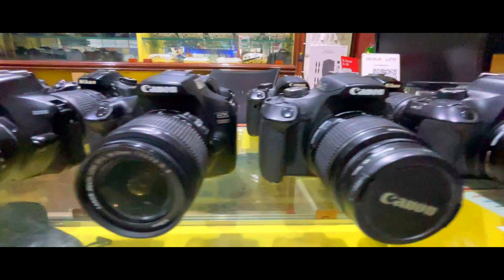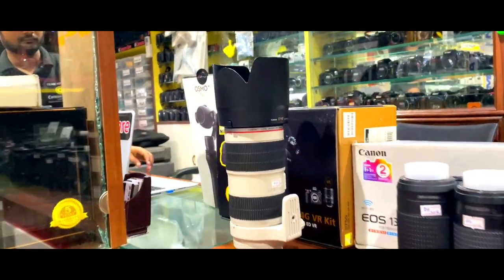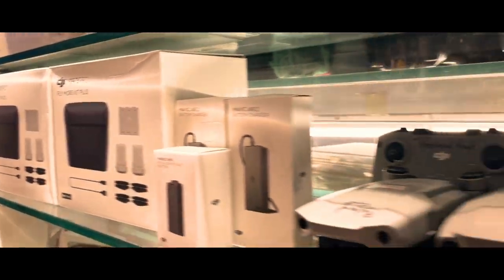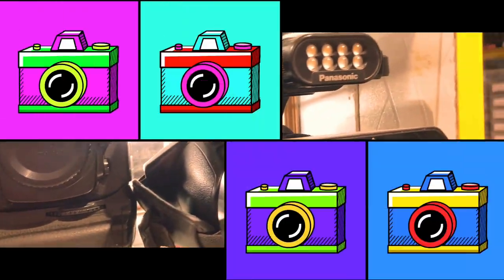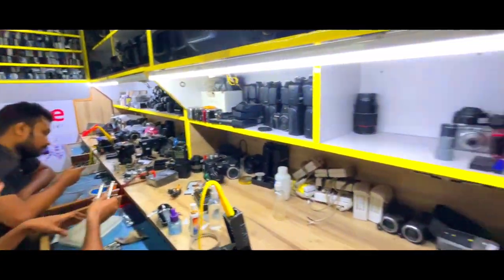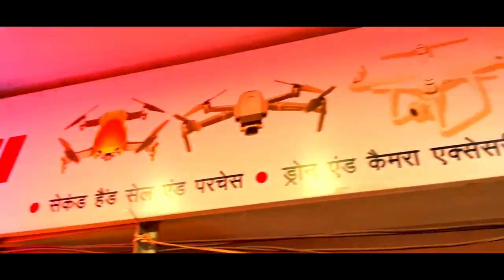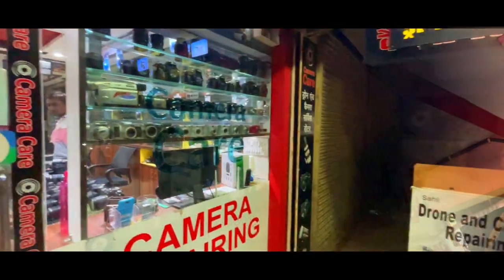Hey yo, hey yo, hey yo. So guys, I am Raghav and you are watching my Bourbon Man YouTube channel. Today I am coming to a camera care shop — first of all, hello.